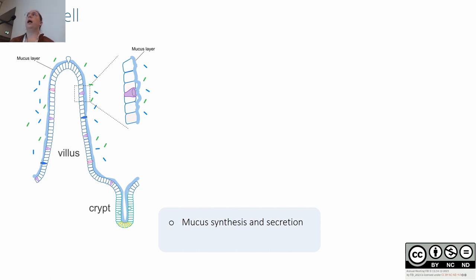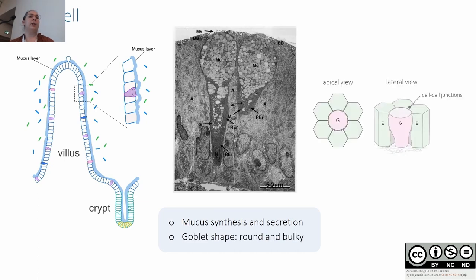The mucus covers the entire intestinal epithelium and acts as an additional barrier by preventing direct contact between microorganisms in the lumen and intestinal epithelial cells. These cells acquire their name from their shape — a goblet shape with a round apical pole and a very bulky body full of mucus — compared to enterocytes, which have a polygonal apical pole and a columnar shape.